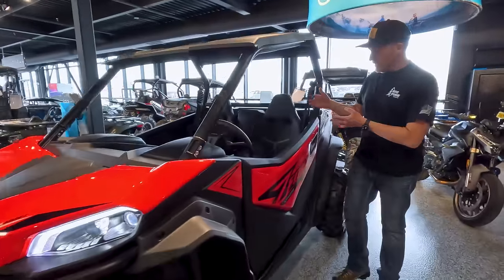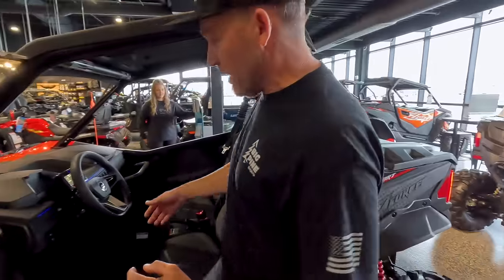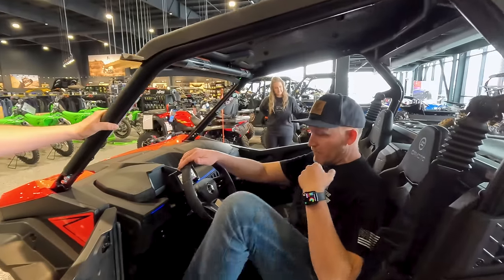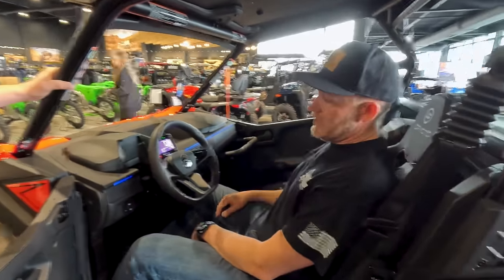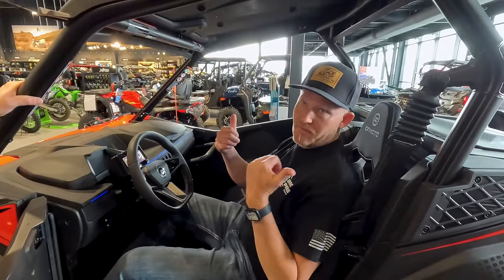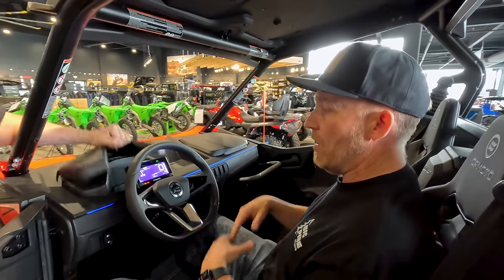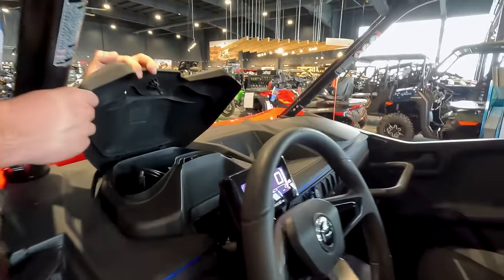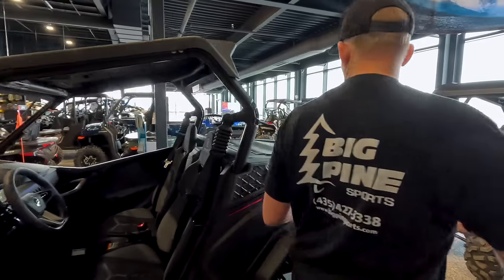I absolutely love the interior of the machine. It's got an actual full door. We've got a lot of cool things on the inside — an adjustable seat, tilt steering, cool LED lighting throughout the machine, four-wheel drive of course, tons of storage everywhere, and plenty of switch places to put all the accessories you're gonna need.